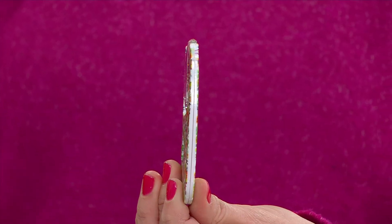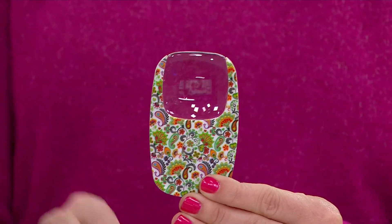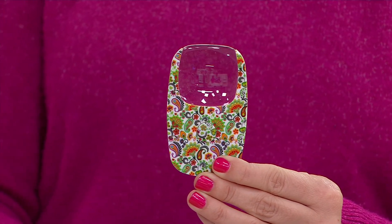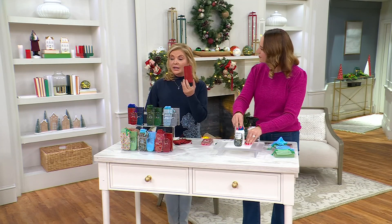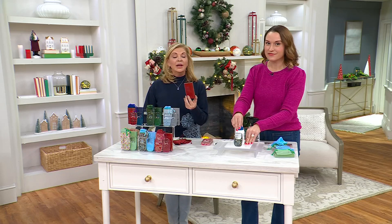Look how compact that is. They're already gift boxed, so stocking stuffers galore — and there might be enough room to stick a coffee card or a gift card in there. Plop a bow on it if you want to, and you've got an awesome gift for the people you work with.